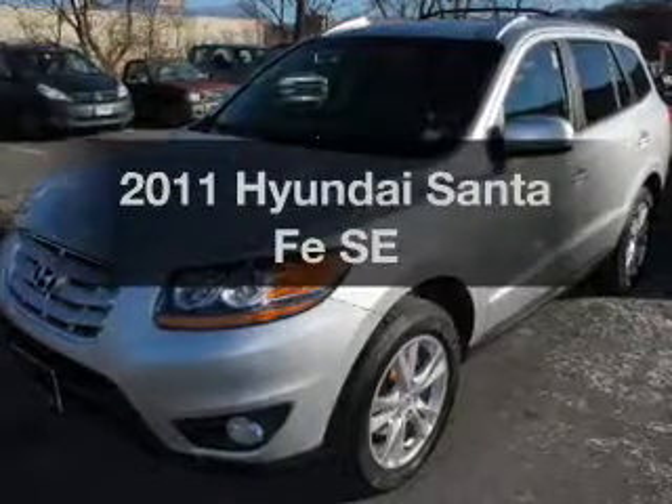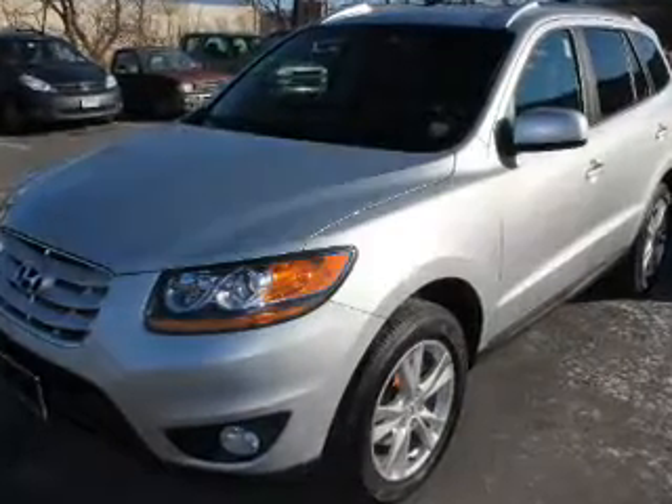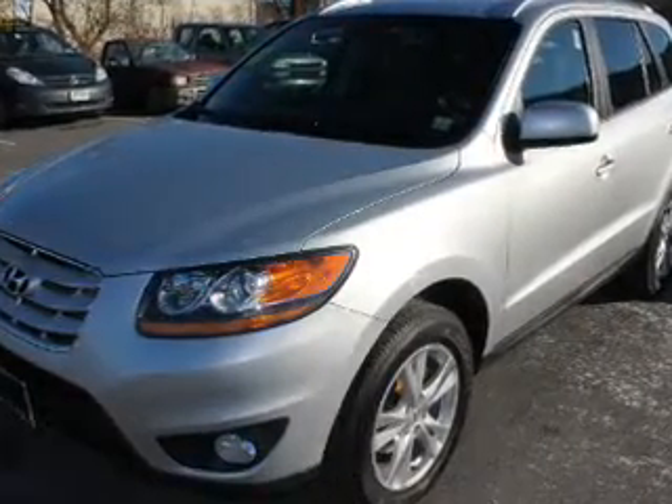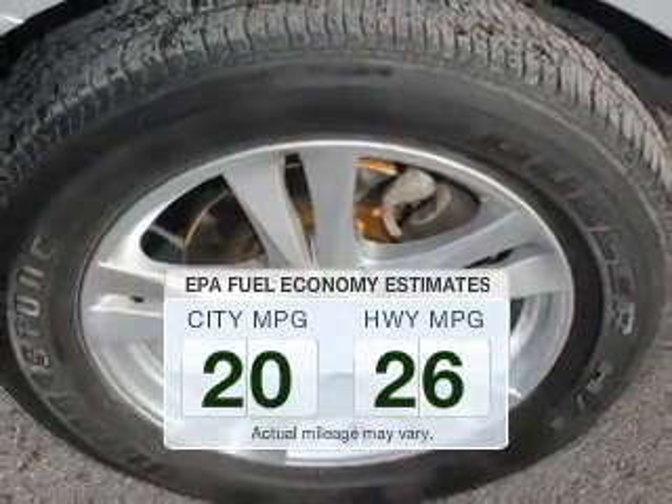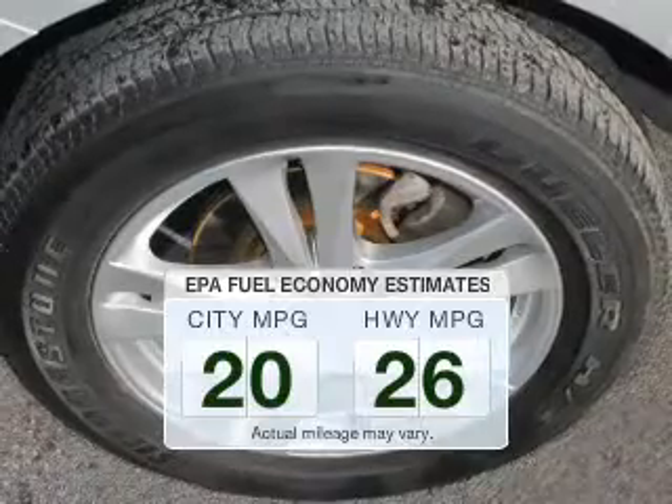Check out this 2011 Hyundai Santa Fe. If you're looking for an automobile with great attributes, look no further. Better gas mileage means better long-term driving, and this ride delivers with a great low fuel consumption rate.